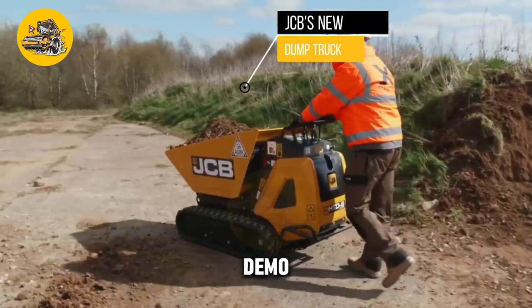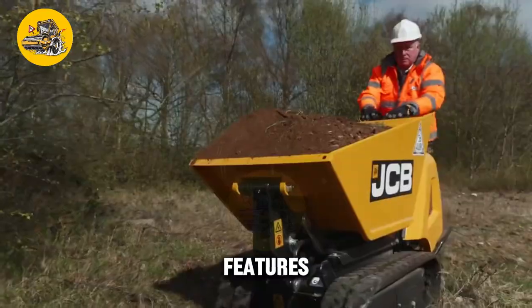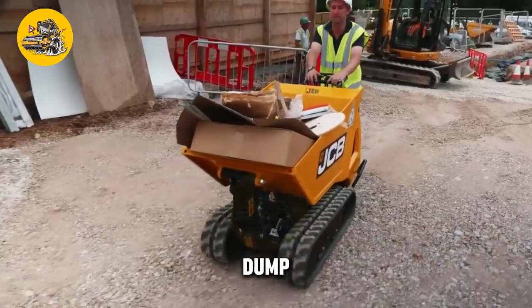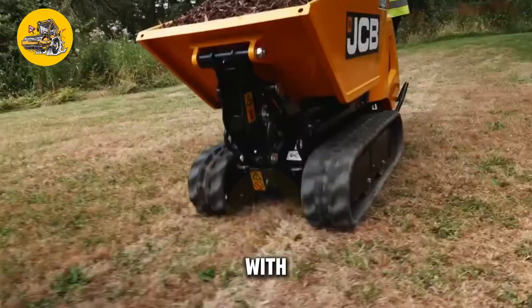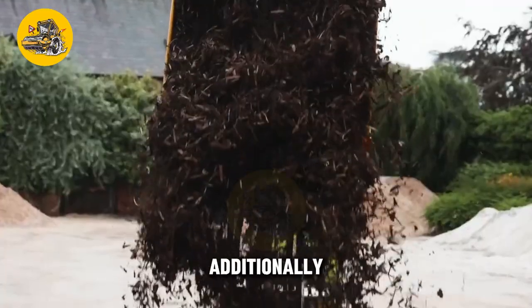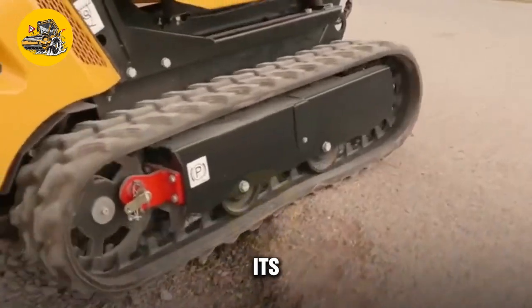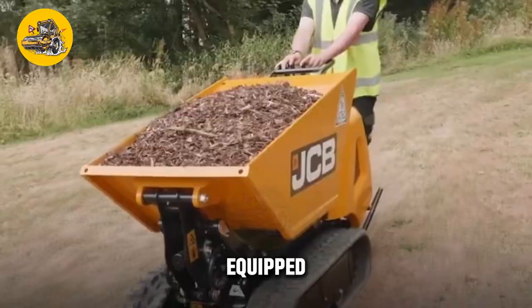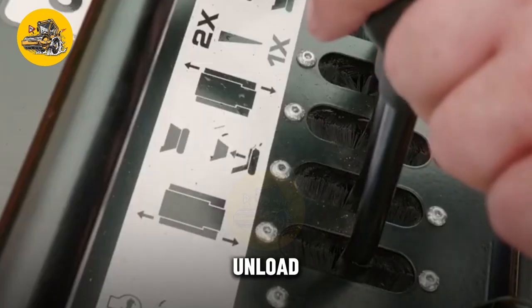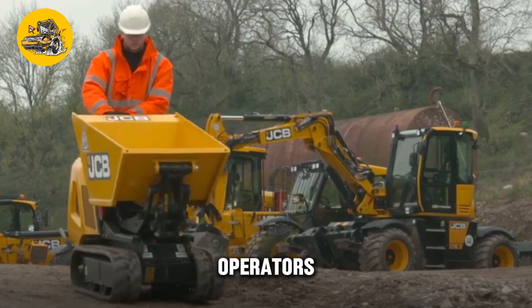The JCB HTD-5 demo dump truck is a compact and versatile machine designed for construction and demolition applications. This innovative dump truck features advanced features that make it ideal for use in confined spaces in urban environments. Its key feature is its compact size and maneuverability — equipped with a powerful engine for hauling heavy loads and a compact design that allows it to navigate tight spaces and narrow corridors with ease. The truck features a hydraulic dumping mechanism for quick and efficient unloading, as well as a comfortable cab with ergonomic controls.